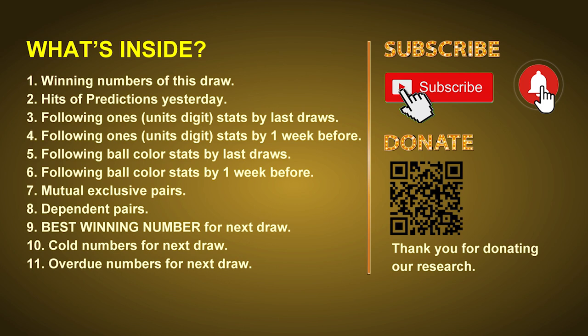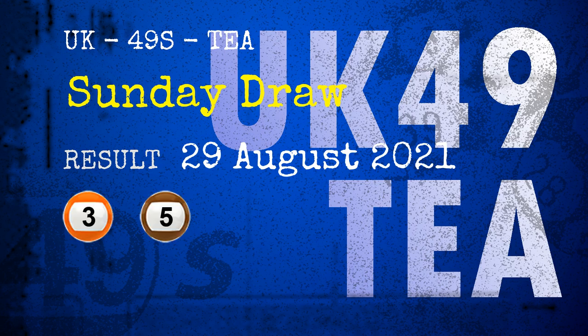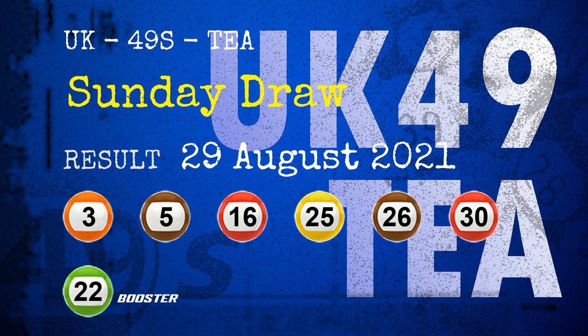The winning numbers of Sunday, August 29th, 2021 are 03, 05, 16, 25, 26, 30, and the booster number is 22.